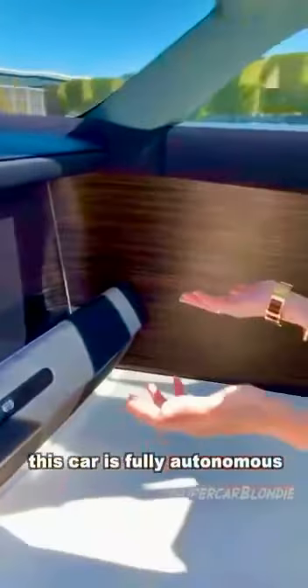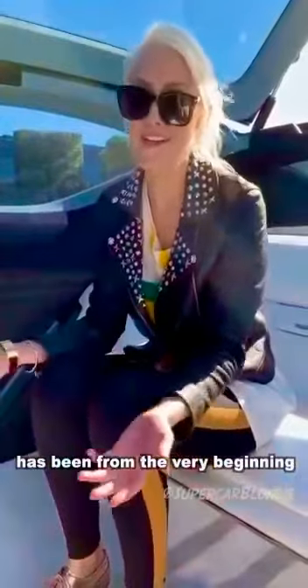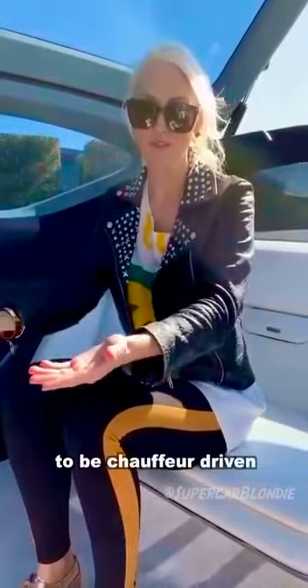That's what they're aiming for — no steering wheel. This car is fully autonomous. You could say Rolls Royce has been from the very beginning an autonomous car, because they were made to be chauffeur driven.